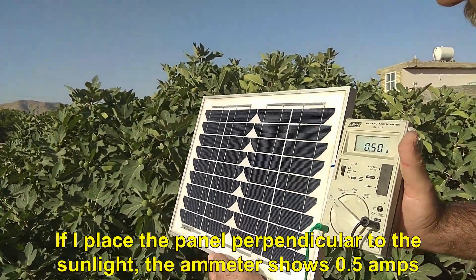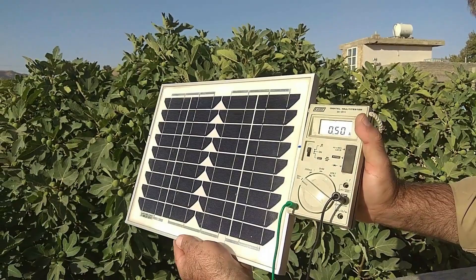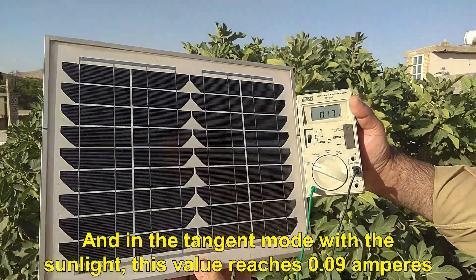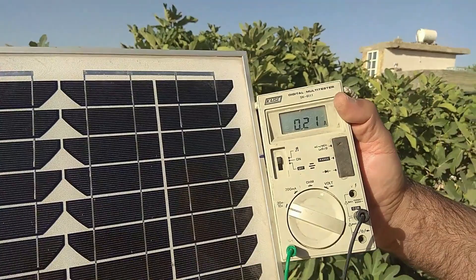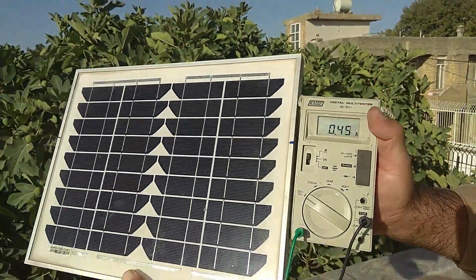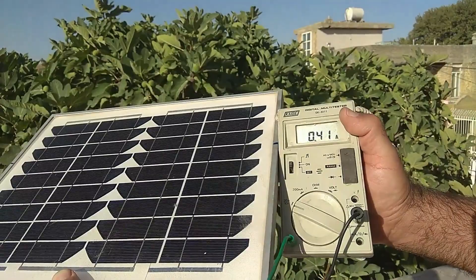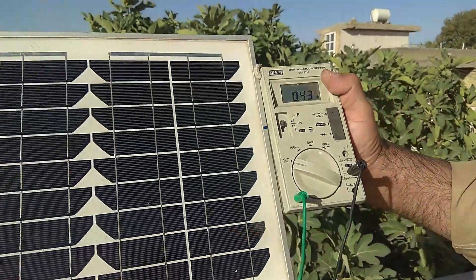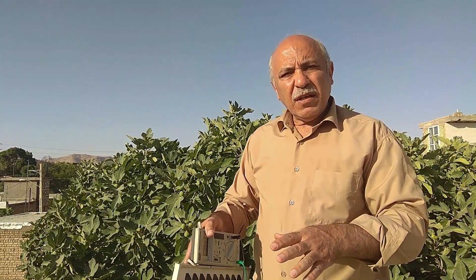If I place the panel perpendicular to the sunlight, the ammeter shows 0.5 amps. By changing the angle, this number decreases, and in the tangent mode with the sunlight, this value reaches 0.09 amperes. That means we have an 82% energy reduction. This test is in the state where the sun is near the horizon. Therefore, the angle of the solar panel is of great importance.